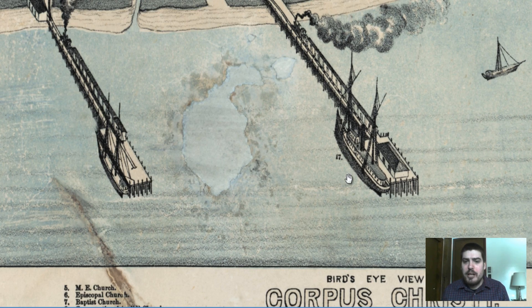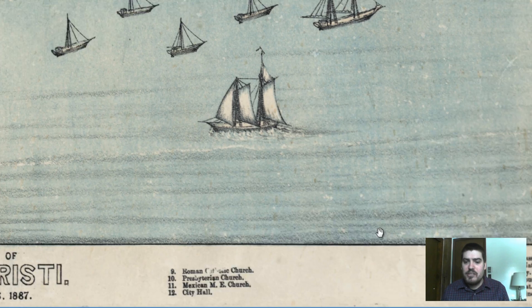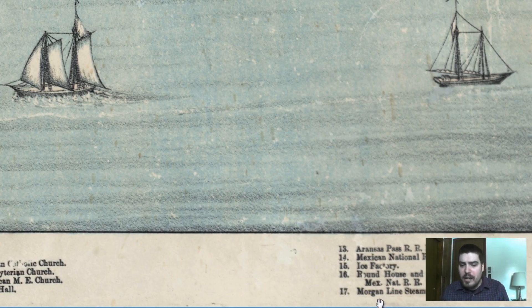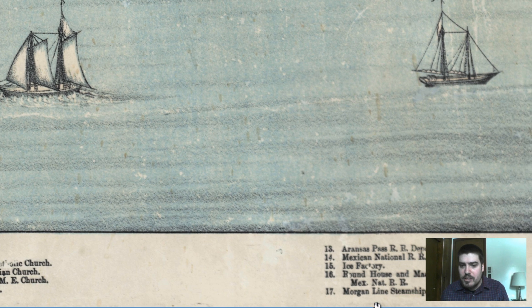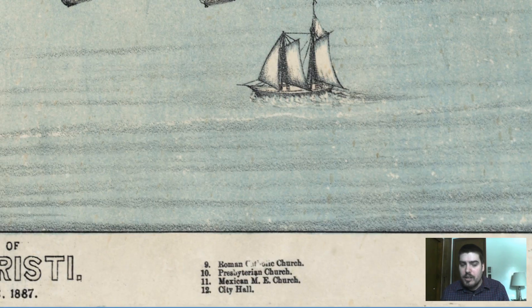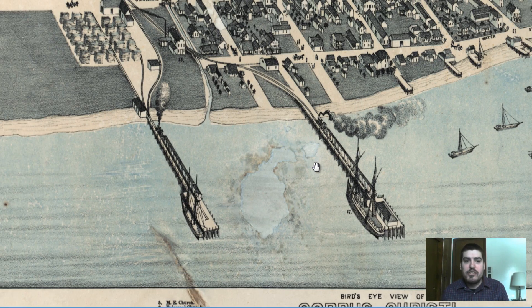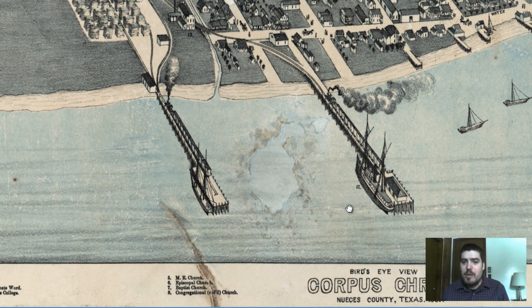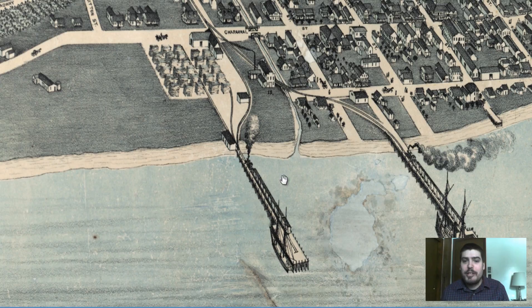Number 17 — that looks like a pier with a ship on the side of it. Let's see. Wow, okay, it's telling us what the ship is: the Morgan Line steamship. Not only does it tell us what buildings are labeled but the ships and the actual transportation lines.